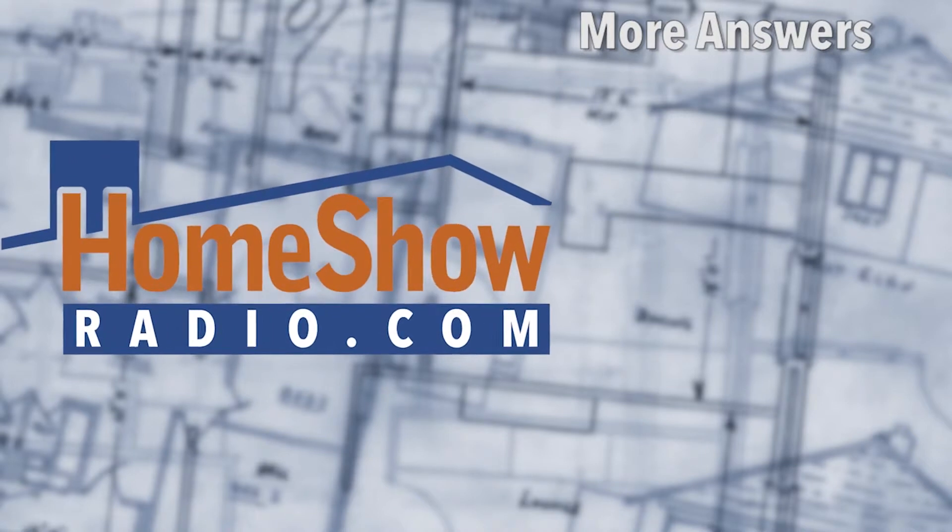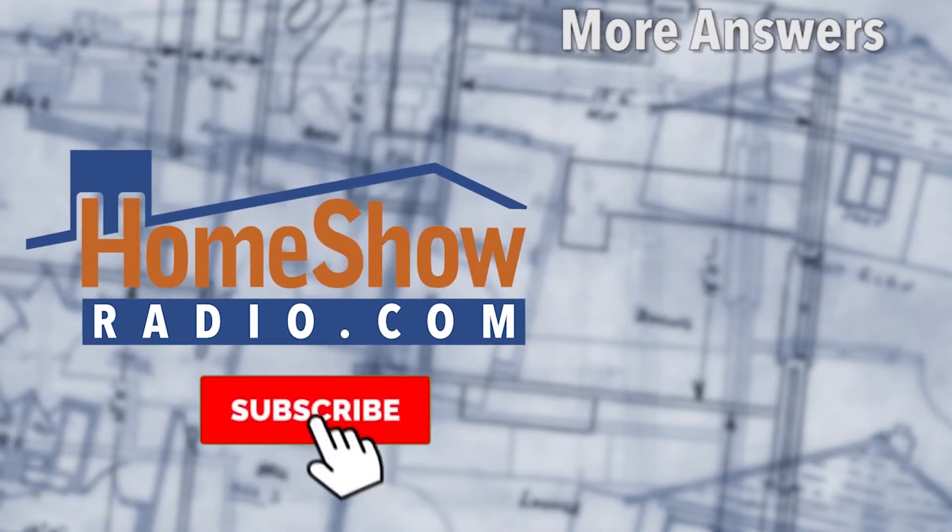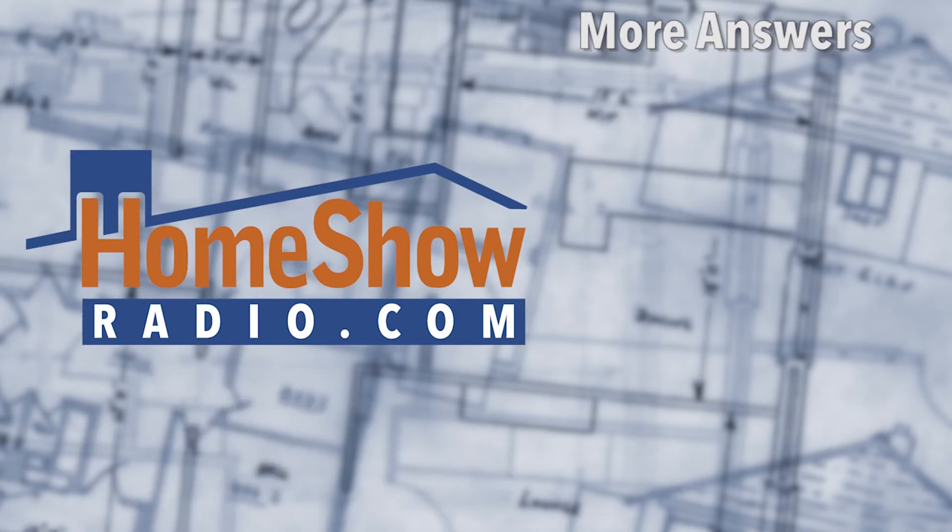You got a question? We'd be happy to help you out, especially if it involves detective work like this. We want to know what comes of this thing, so let us know. Send us your questions at homeshowradio.com using the new and improved Ask Tom form. We'll answer them just like these videos.